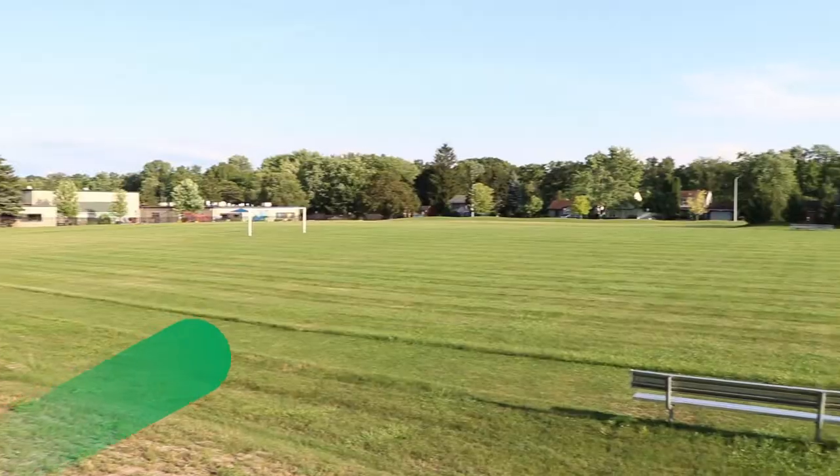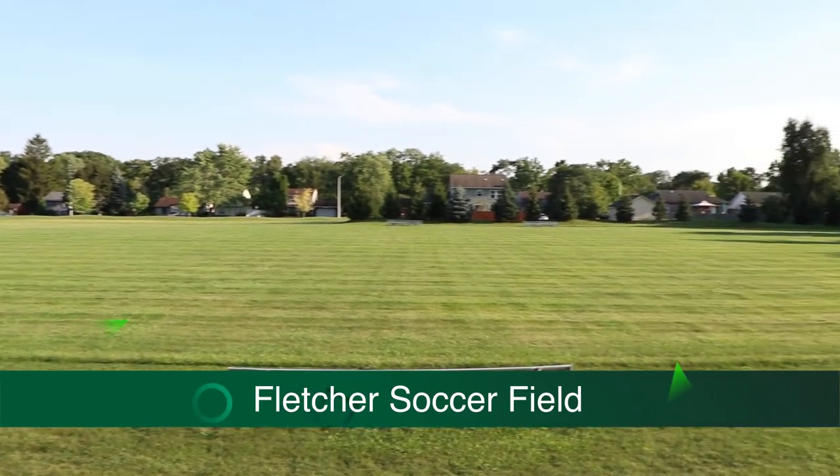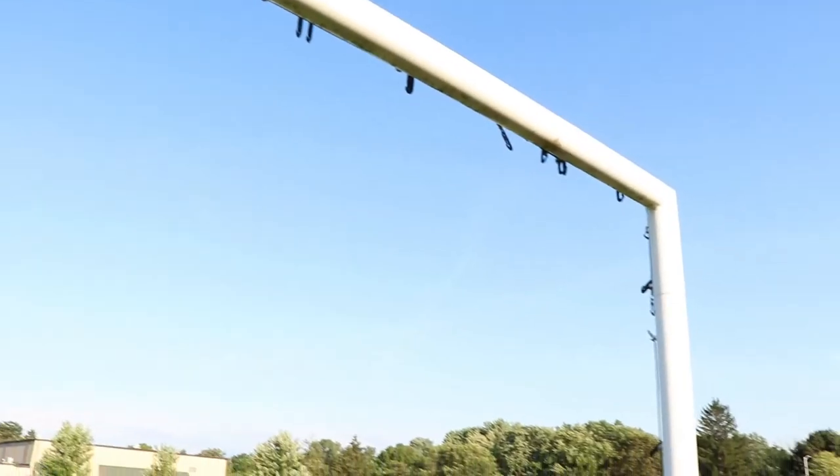Level five is a meeting space. We also have Fletcher Fields, which consists of two soccer fields depending on how it's mapped out, along with additional outdoor space.